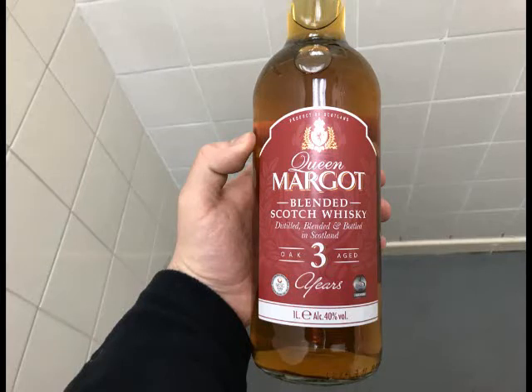Hey guys, welcome to another episode of Wine Reviews. Today we're doing Queen Margaret blended Scotch whisky from Lidl.